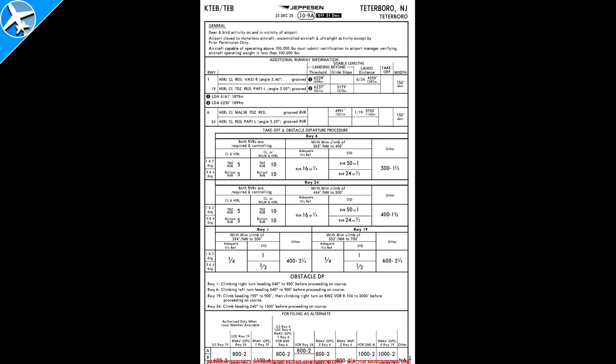One of the first places we can look to see if a runway has a visual glide slope indicator is on the back of the airport diagram on Jeppesen charts. If we look under the Additional Runway Information section, we can look at Runway 1 and see a VASI — the R means it's on the right side of the runway. The angle is 3.46 degrees. Normally this angle is 3 degrees, but sometimes it can be adjusted because of terrain or obstacles on the approach path of the runway.